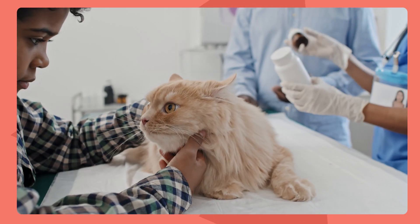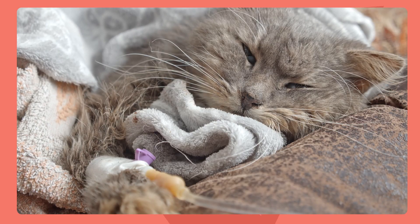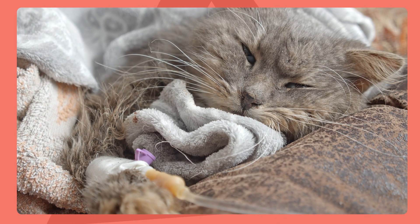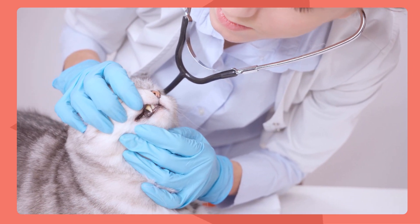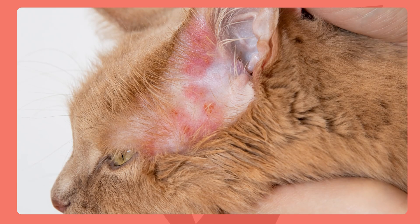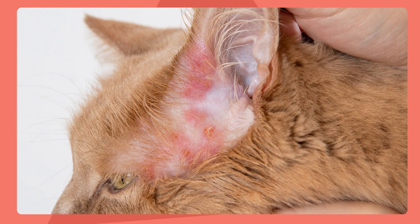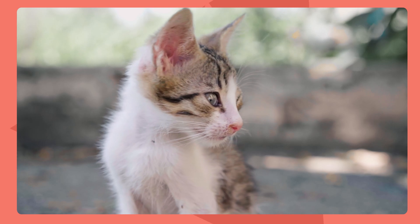FIV can affect all systems in a cat's body. It affects the gastrointestinal system, causing vomiting, diarrhea, and tumors. It affects the dental system, causing a lot of gingivitis, periodontitis, and stomatitis — really inflamed, infected gums. It also affects the skin, making it more susceptible to secondary infections, so you'll see these cats come in with skin infections and ringworm, just crusty-looking.